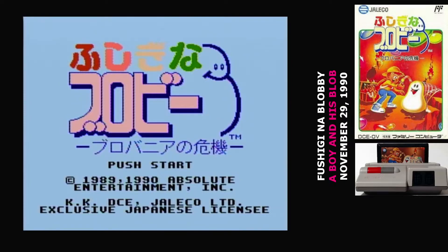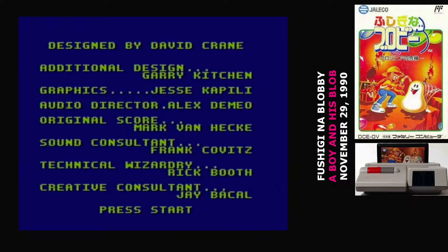Well, this is gonna be a weird one. Even in the US, A Boy and His Blob is known as an odd game, but there's a whole extra layer of weirdness when it comes to the Famicom version. This is one of the very few Jaleco games on the Famicom where Nintendo manufactured the cartridge. I suspect it's because their own throughput was being used up for another game at the time.